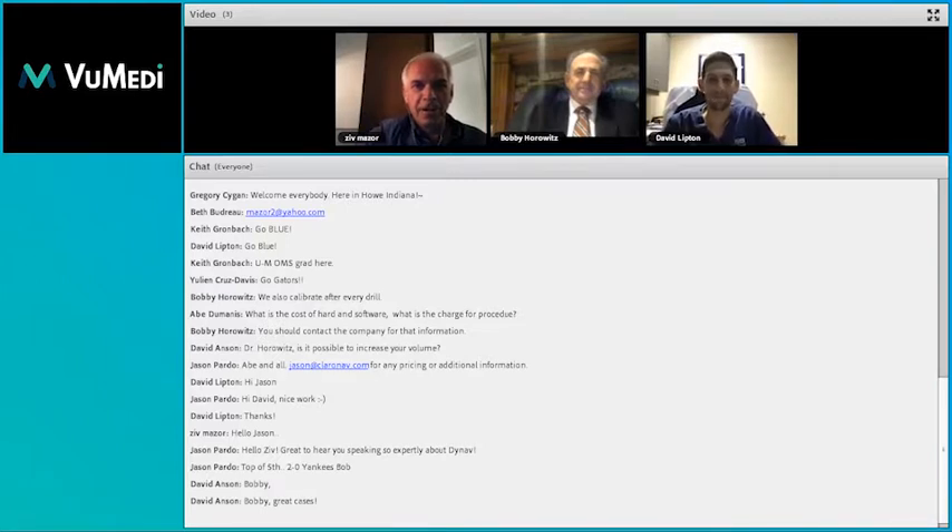The innovations nowadays open new horizons in our practices. What I want to ask both of you, Bobby and David, is: how did it change your practice, and what are the patients' reactions to this kind of dynamic tool?